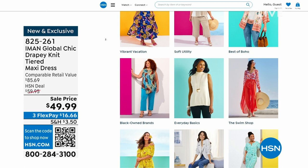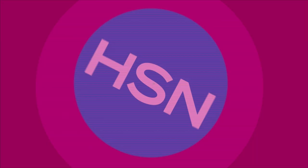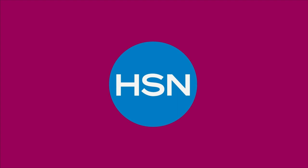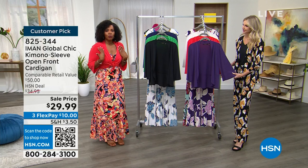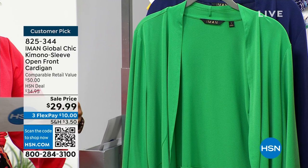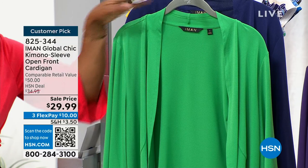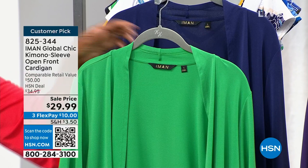Sometimes I like having my arms covered because I get cold everywhere I go — that's where this great kimono sleeve open front cardigan comes in. It goes great with the dress and everything else. We have it in black, green — a perfect happy summer green — bright navy, deep grape, and a luscious red. I love that it's not just red, it's luscious red.